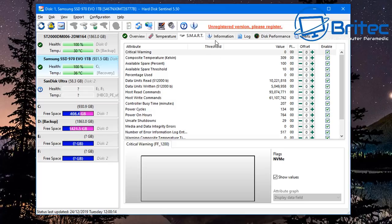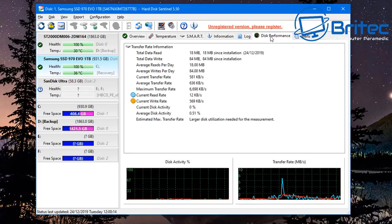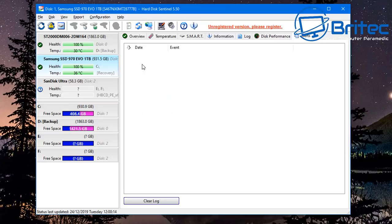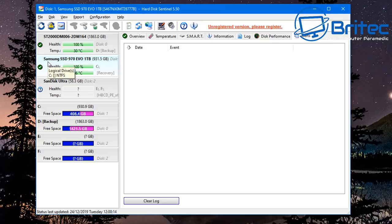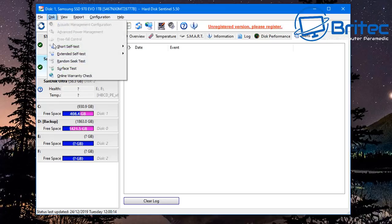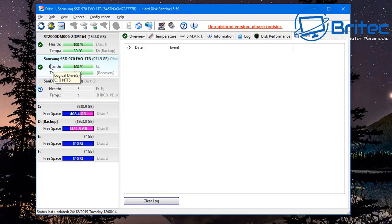Hard Disk Sentinel gives you useful information including disk performance. It offers short self-test, extended self-test, random self-test, seek test, and surface test — most require the paid version. It's very good software for that type of testing, but there are others on the market that do a similar job. This is not a sponsored video for this particular software.